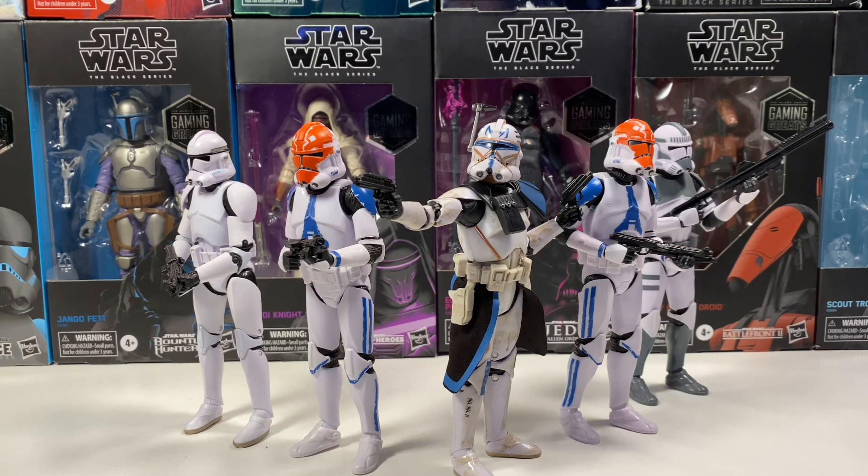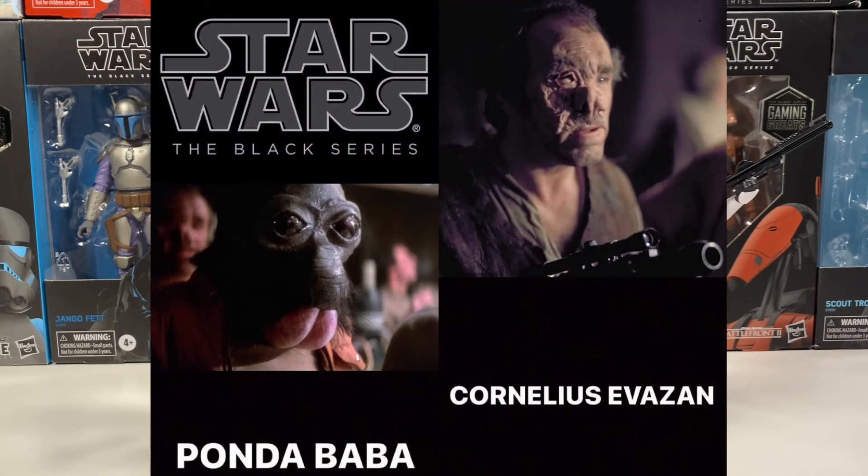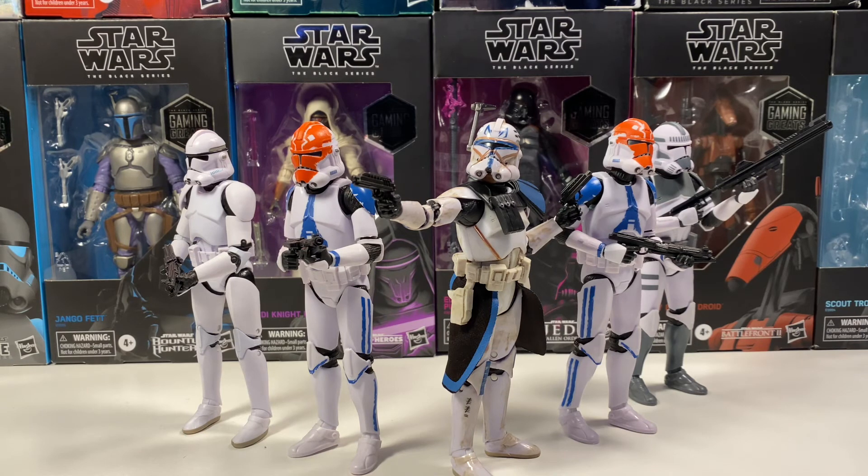There are also four figures rumored for the Black Series. Two have been rumored in the past — a Jedi training Luke and Leia from the Rise of Skywalker flashback. There are also two more: Ponda Baba and the other guy that was with him at the cantina. The rumor goes that there's a Rogue One repack wave, and Ponda Baba and the other character would be put into it alongside figures like Jyn Erso.